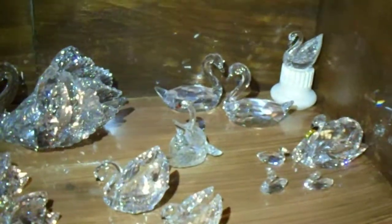And the swans. Swarovski seems to like making swans, and I love buying them.